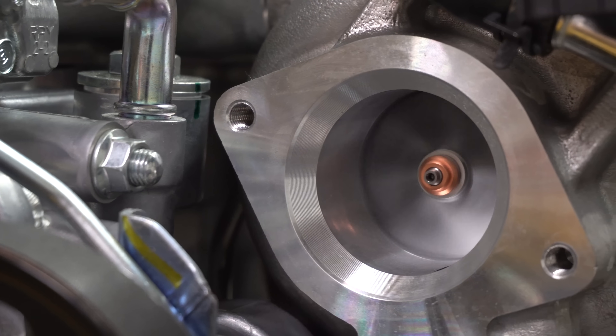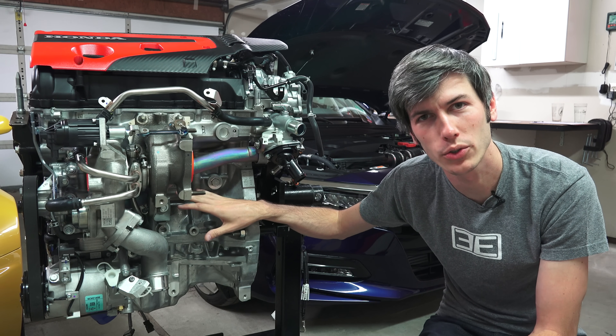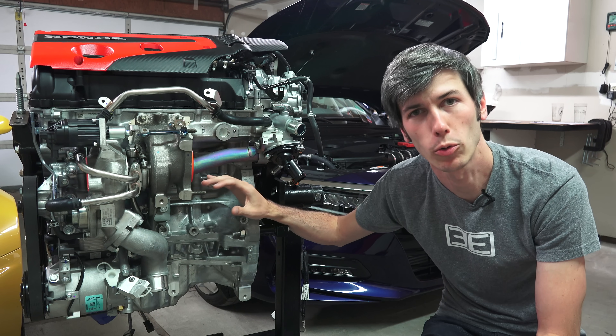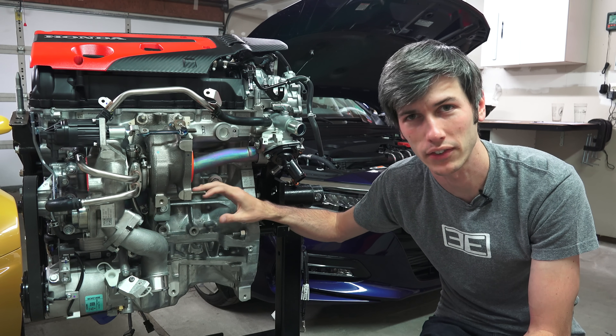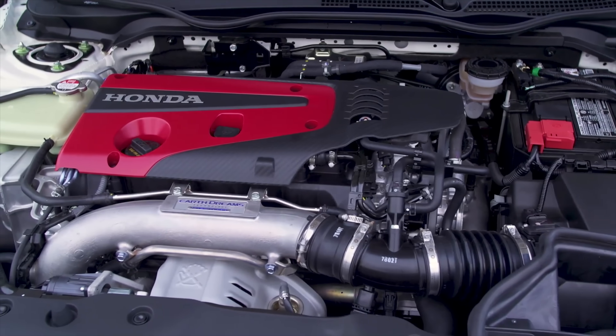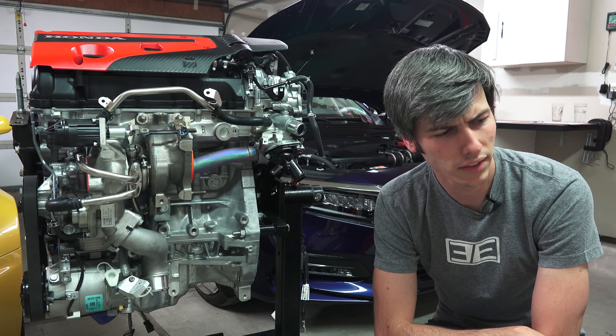It also helps with turbo response and helps improve emissions. The pistons inside are cooled by oil jets and have internal cooling galleries, which helps reduce the temperatures of the piston rings. Honda claims this is the same technology they use in their Formula One engines for the pistons, which means it's reliable... wait, no, that's not right.